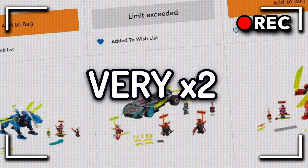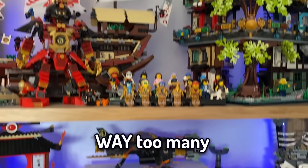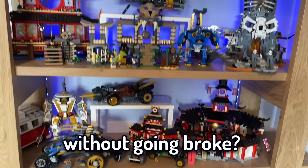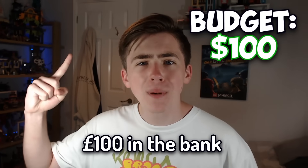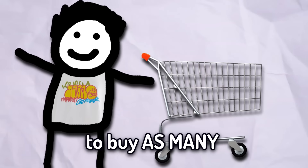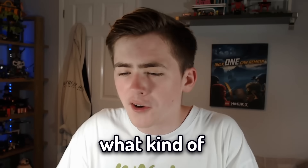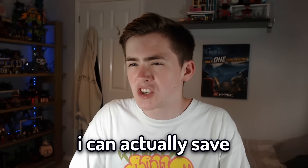Fellas, Ninjago is very, very expensive. But does it really have to be? I own way too many Ninjago sets and I'm not going to be going to college because of it. But can you buy an entire Ninjago collection without going broke? Today I'm going to be trying to find out. The plan is to buy as many Ninjago sets as possible and eventually end up with something resembling a Ninjago collection, but I also want to see what kind of rare sets I can get and just see how much money I can actually save by doing this.